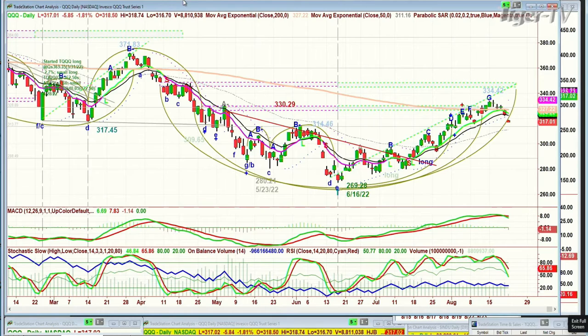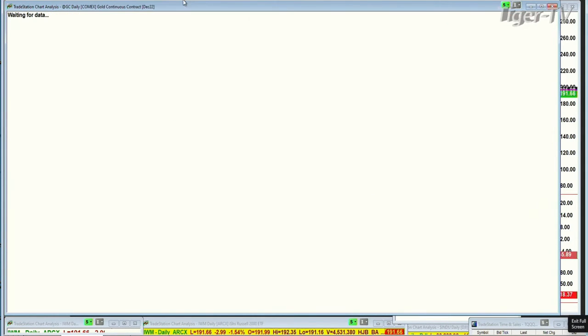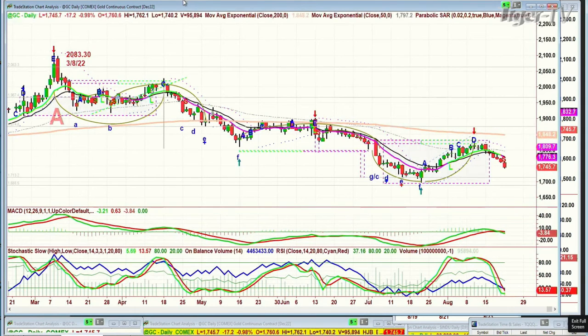312 is the next very important area of support on a very short-term basis. Looking at the IWM, it was actually acting quite nicely before. It made a doji candle peak F — topper at 201.99 — and is now at 191.68, down 2.97. Here as well, it's a peak F. We're looking at the gold contract, which is down 17 at 17.45.